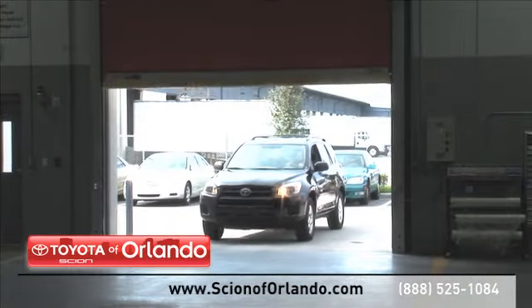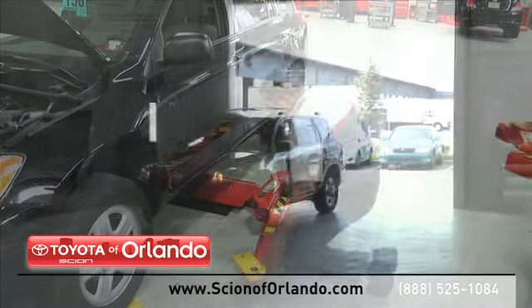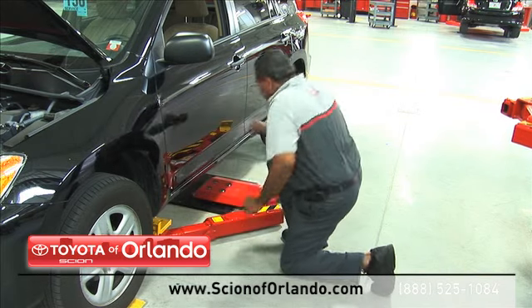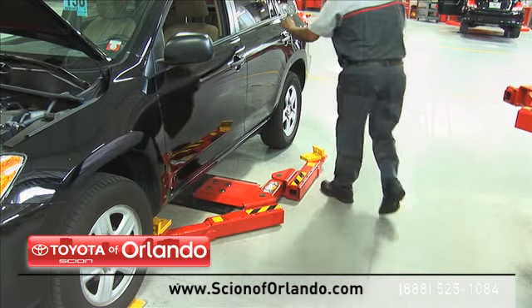From regularly scheduled maintenance to transmission repairs, here at our state-of-the-art facility our highly trained Scion service technicians are dedicated to getting your repairs done right the first time.